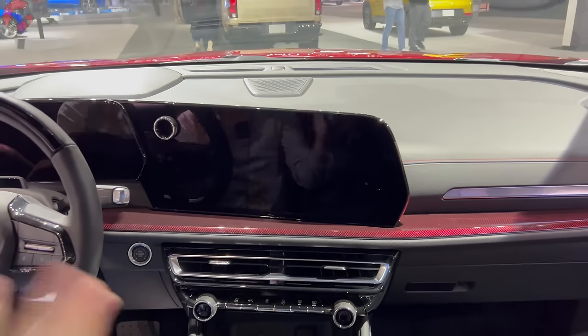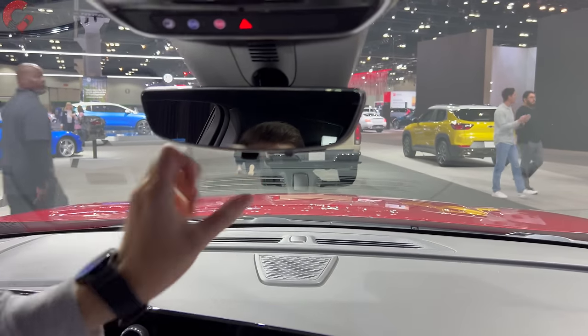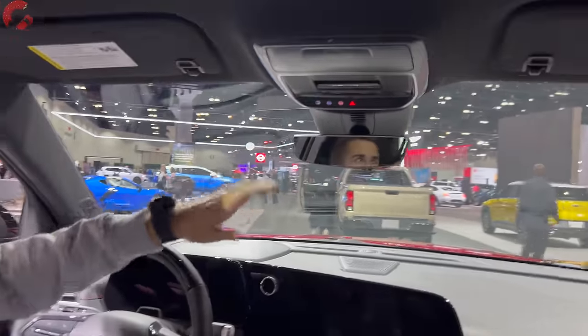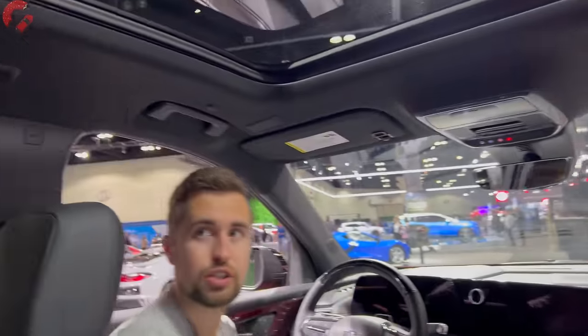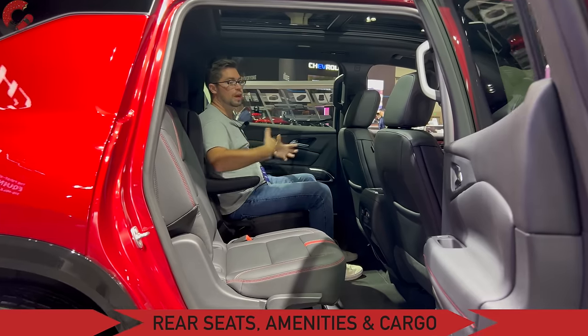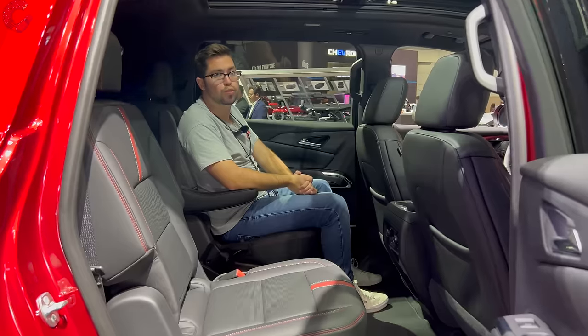Wrapping up the front of the cabin, there's an auto-dimming mirror with a digital camera rear system. We also have a very large panoramic sunroof with a power sunshade, and the front section opens up.